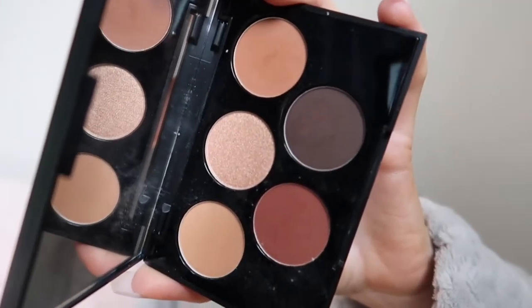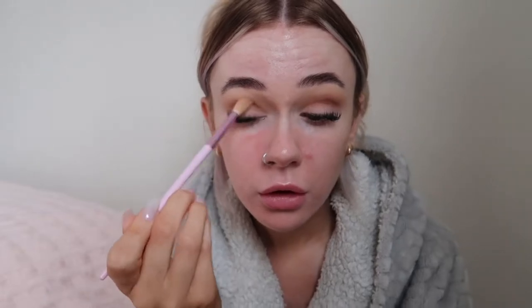I then have this little palette which is Morphe — the Artistry palette. I think I'm just gonna take a little bit of one shade and a little bit of the lighter one in the corner just to darken the crease a little bit, and then I'm going to buff it all out with a bigger brush to blend it all in. It doesn't look too bad — quite cute actually.